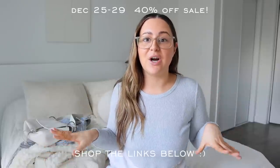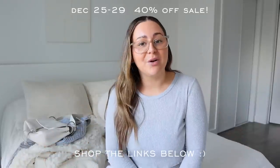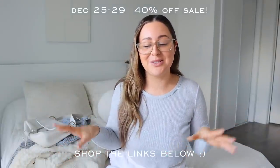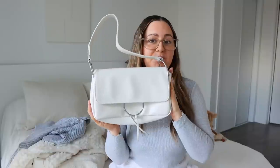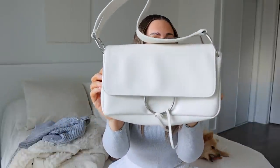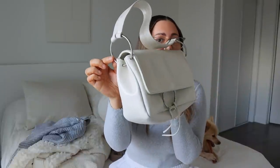Urban Outfitters is actually sponsoring a portion of today's video — I've worked with them a few times. From the 25th to the 29th they are having a 40% off sale, so check them out and I'll link everything down below in the description. This beautiful evening bag is something I would use if I'm going to dinner — it has this ring on the front, comes with a strap, and I love these chunky rings on the side. There's a zipper at the back and it's super roomy.